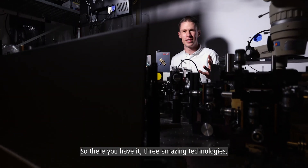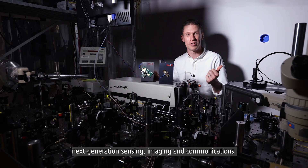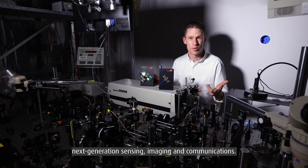So there you have it — three amazing technologies, three amazing uses of light: next-generation sensing, imaging, and communications.